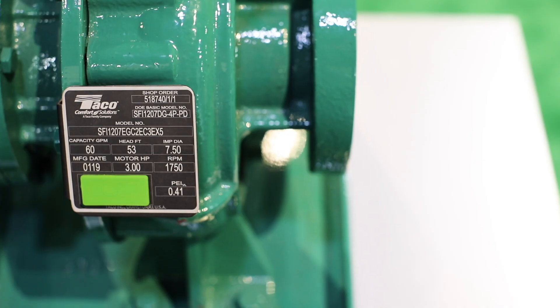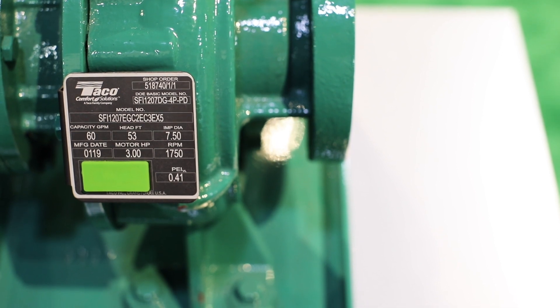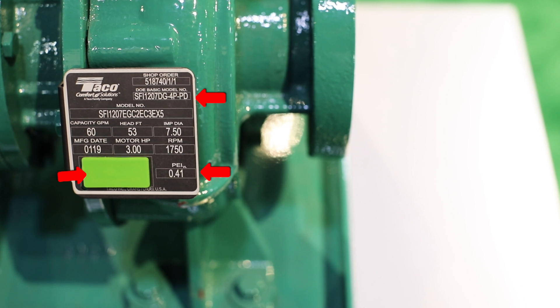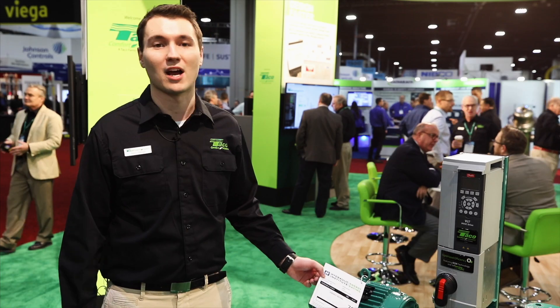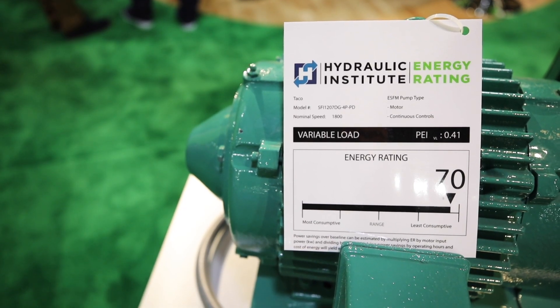It also provides better efficiency for the system so you can meet DOE requirements and really go above and beyond what is required. We also have shown our new nameplate on our pumps that have the DOE basic model number and the PEI number as well as the Takeo tags. These are in the market as of December of 2018. We're also showing the HI label that's going to be coming with all of our pumps after the 2020 rules go into effect.